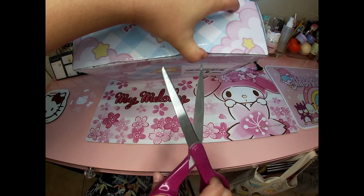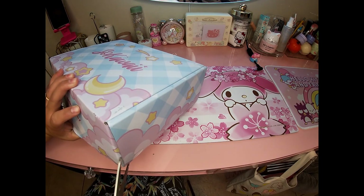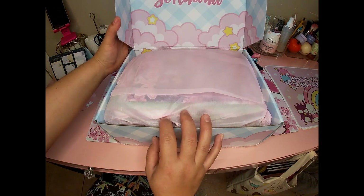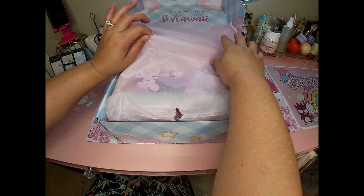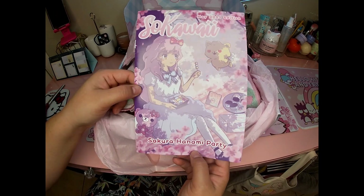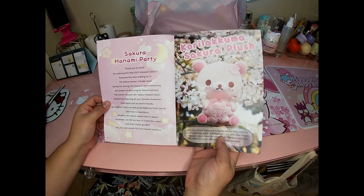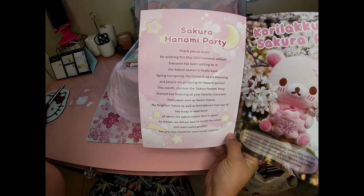Let's get this open — it's taped up real good. I think this theme is the sakura theme, which is why I said okay, I'll do one more. We have the booklet here — it is the May 2023 edition: Sakura Hanami Party.